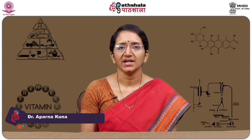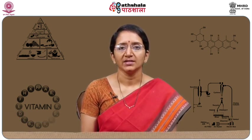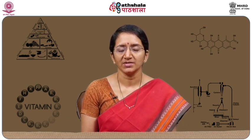Welcome to EPG Paatshala. I am Aparna, working as a scientist in a quality control laboratory at Professor Jayshankar Telangana State Agricultural University, Hyderabad. In the subject food technology, under the topic principles of food processing, we are going to learn about the chapter on retort processing of foods.